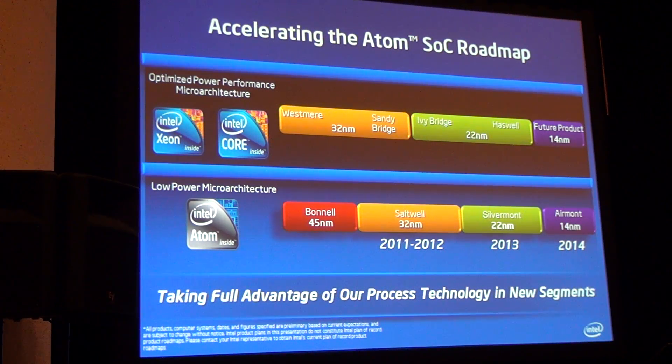Looking at the lower swim lane on this chart, today we're in production on Atom with a core called Bonnell at 45 nanometer. Going forward, we're moving to a core per generation — an optimized core for 45, a new core design for 32, another new core design for 22, and a core optimized for 14. It's a little different than TikTok — a new core optimized each generation.